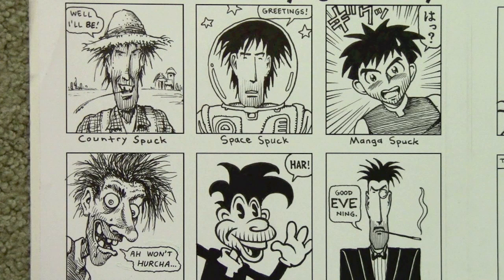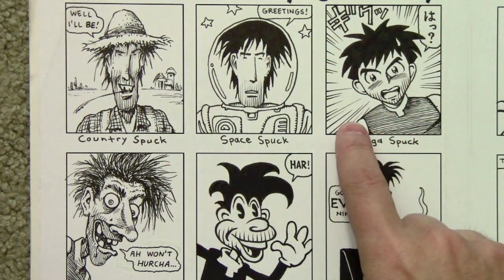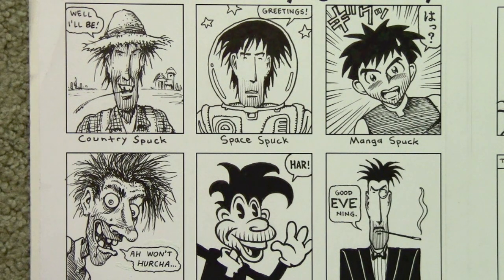Speaking of different styles, this was a page where I challenged myself to draw my character Spuckler in a number of different styles. This illustration right here actually is, I think, the first time that I tried to draw in a manga style. This was back in the late '90s, long before I decided to actually try to use such styles for an entire project.